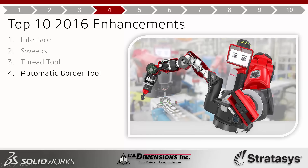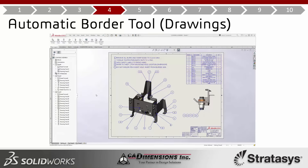Number four is the automatic border tool, which pertains to drawings. It allows you to work with your sheet format. Many of you have had sheet formats set up for years and just kept the same templates — 2016 is a good time to update. Zone lines is a big enhancement because zone markers will update based on where you set them, but previously you had to set them up somewhat manually. This year's tool makes that much easier.